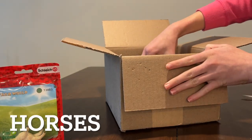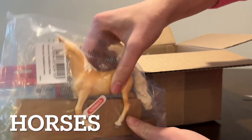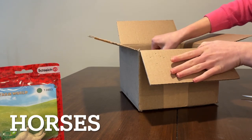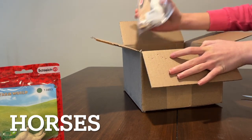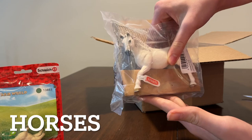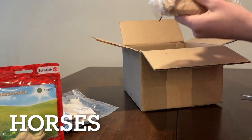Next we have three horses. Here we have the Saddlebred mare, then the Lipizzaner mare, and then the Haflinger stallion.